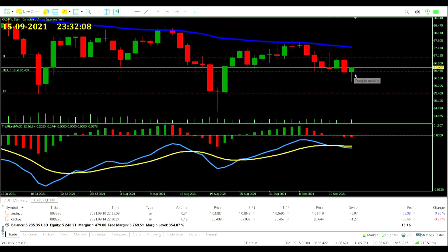CAD/JPY pair: it's been a pretty green day for the CAD, running against us. It did get about a third of the way towards take profit, then a big retracement back up. The MACD hasn't re-crossed zero though and price is still not above the average, so no action to take — we can just let this one ride.